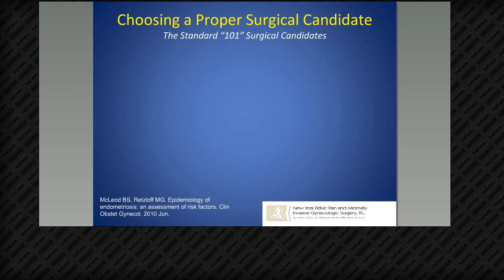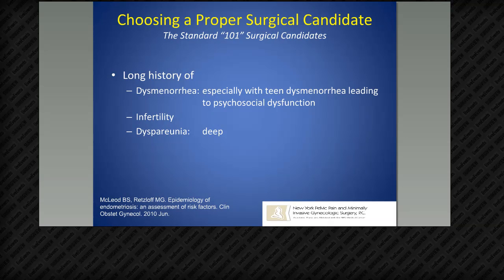My practice has a chronic pelvic pain referral practice, so choosing surgical candidates is fairly straightforward with a framework. The standard 101 surgical candidates have a long history of dysmenorrhea — especially teen dysmenorrhea leading to psychosocial dysfunction — infertility, and deep dyspareunia. That classic triad gives about a 5.2 relative risk of having endometriosis. The obvious surgical candidates include patients with endometriomas with pain. Those without pain and stable masses can defer surgery — though postmenopausal women with new endometriomas need surgery and are referred to gynecologic oncology.